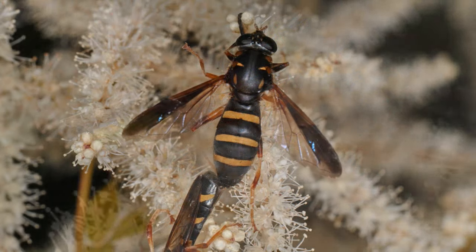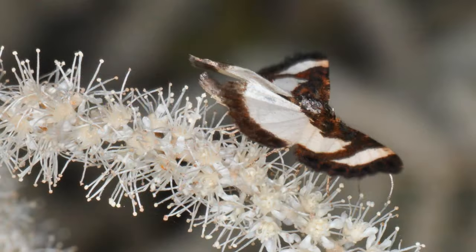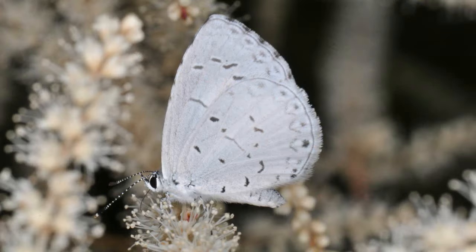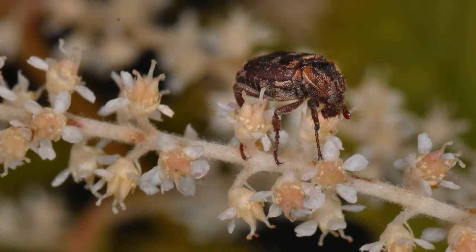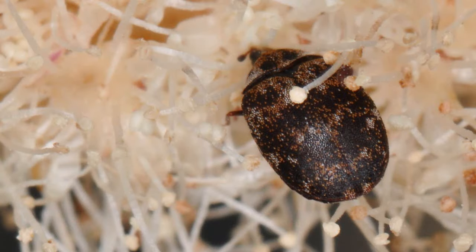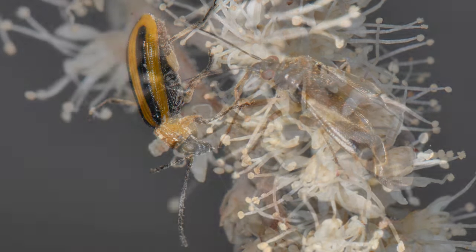Some flies look like bees and wasps. Moths and butterflies. Beetles and lots of tiny beetles. And finally, true bugs.